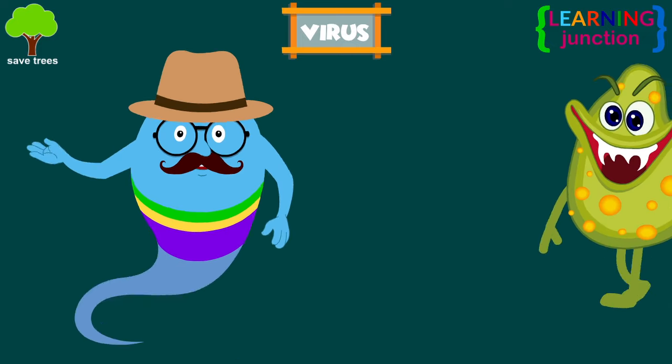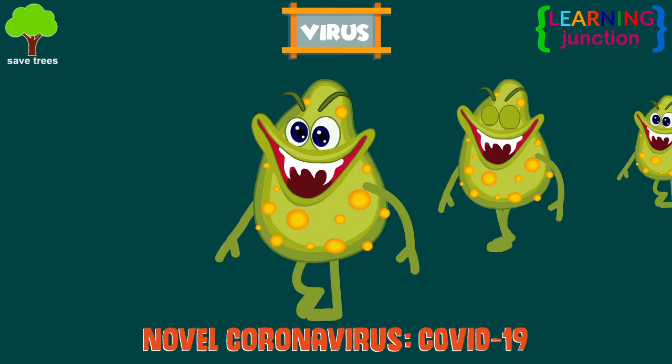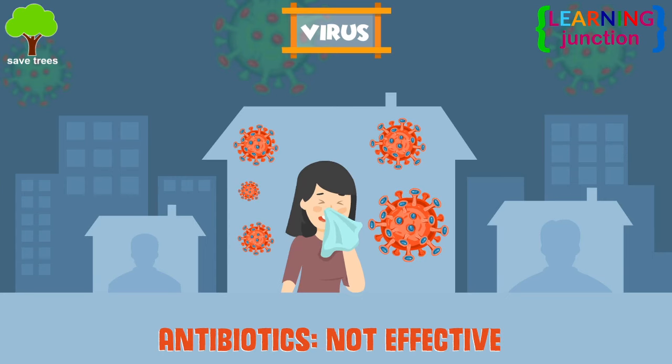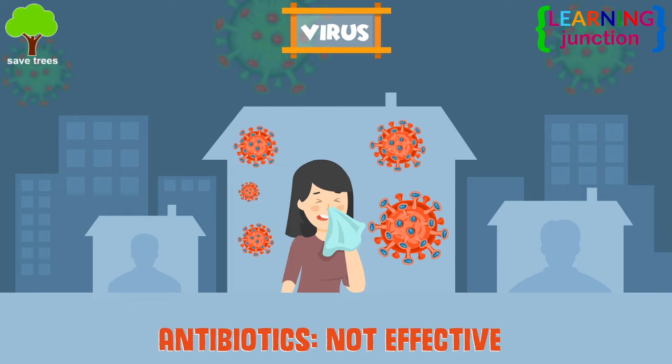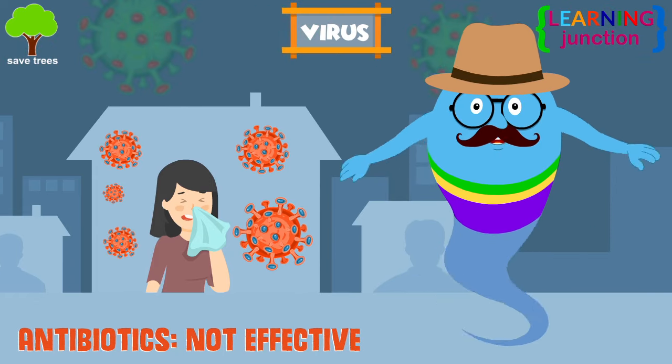Some viruses are very harmful. For example, novel coronavirus that causes COVID-19. Antibiotics are not effective against viruses. Vaccines can help prevent you from getting many viral diseases.